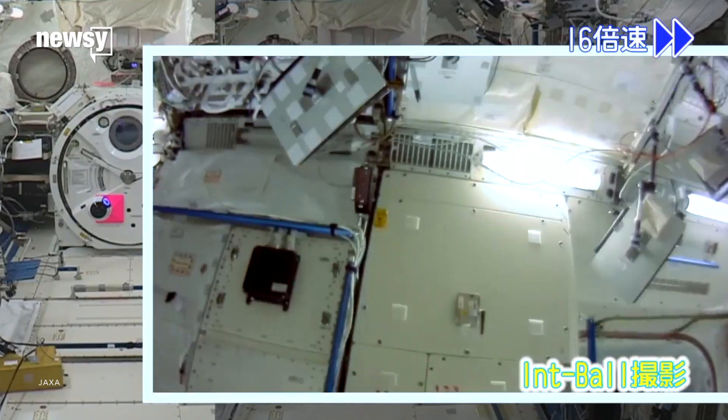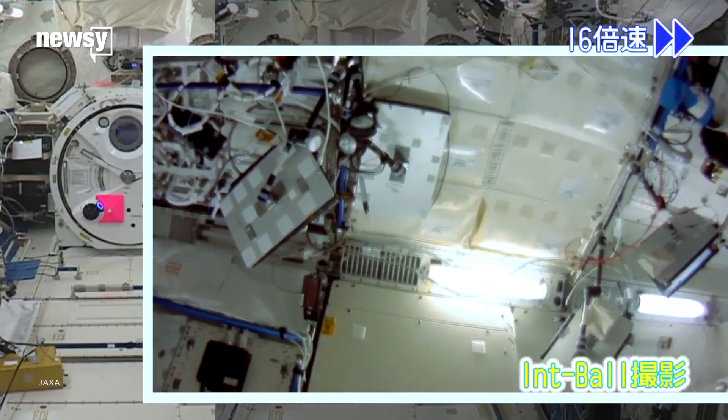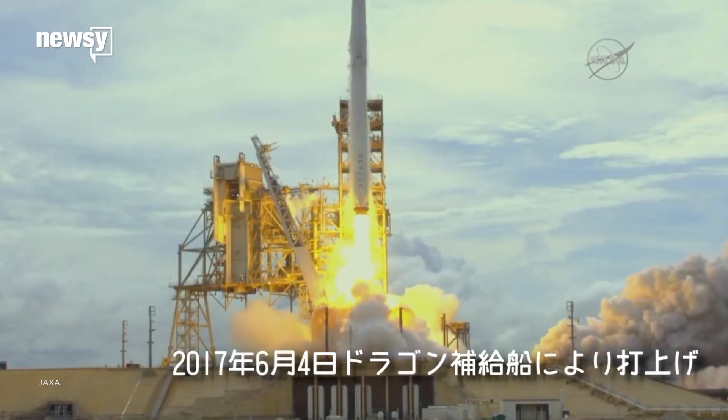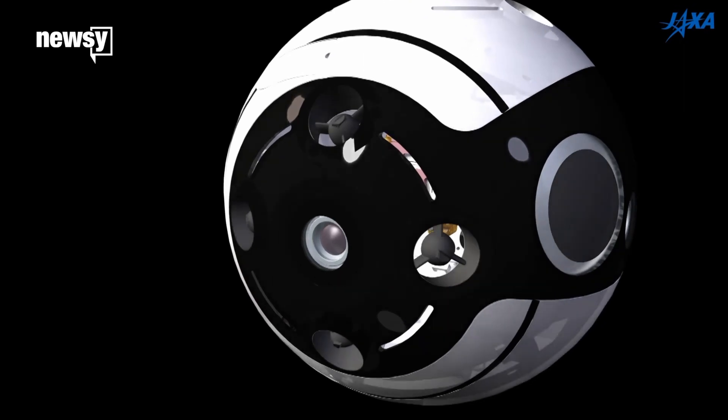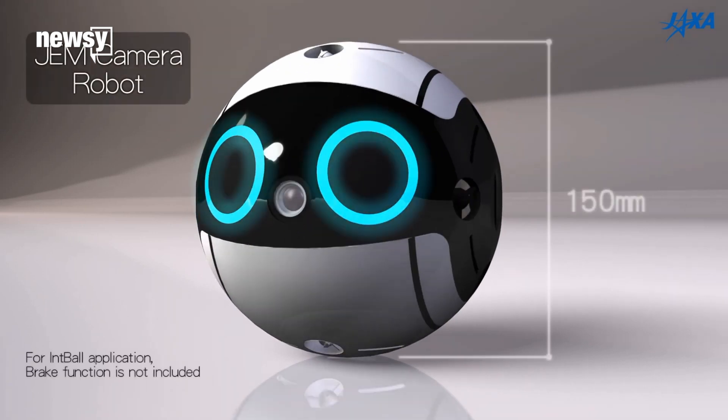The Japan Aerospace Exploration Agency, or JAXA, just released pictures and video taken by the IntBall for the first time. It was delivered to the space station using a SpaceX Falcon 9 rocket in early June. This is JAXA's first outer space drone that can record video. The camera sits right between the bright spheres that look a lot like big blue eyes.